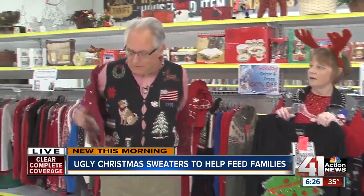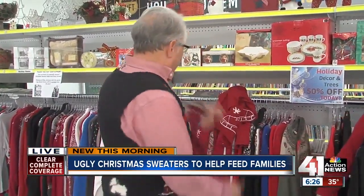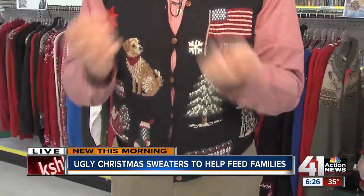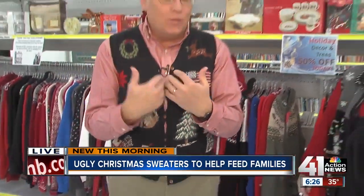One more — this is the last layer. Got your doggie. See that? That's pretty good too. I think this is a woman's sweater because it buttons on the other side.